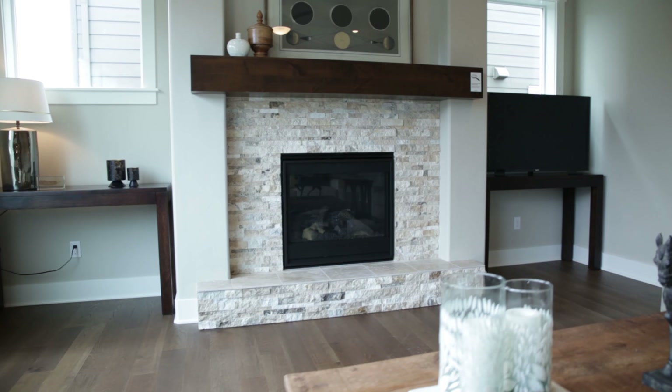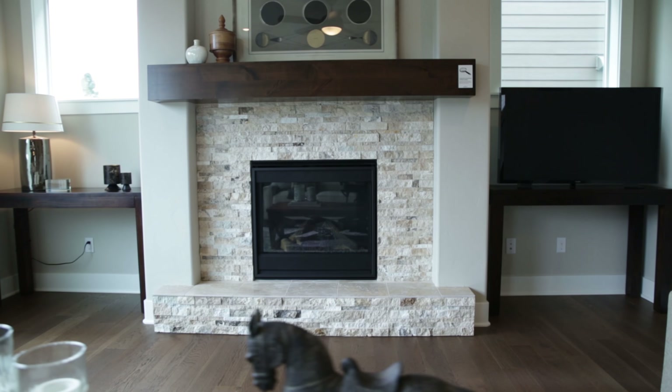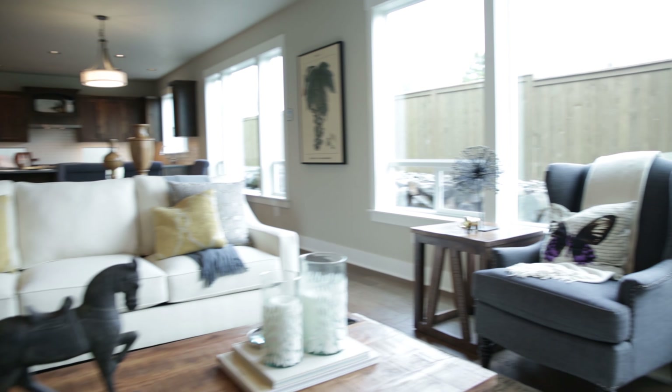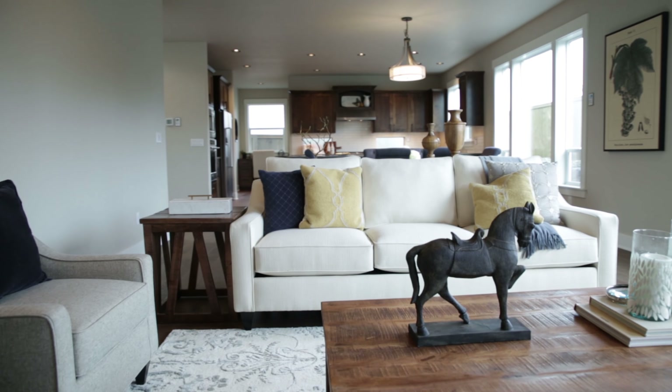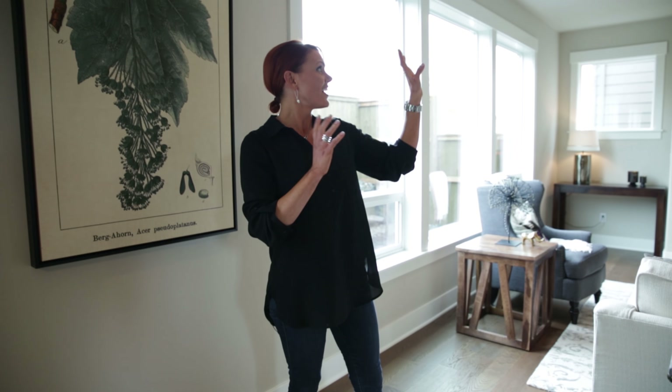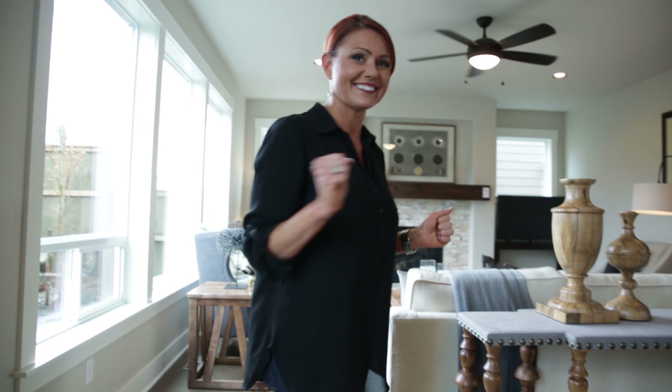Follow me through the dining room to this spacious great room. I just love the rock on this fireplace, and even windows on either side letting in tons of natural light. The details you don't see are the pre-wire for surround sound in the ceiling, ceiling fans, can lights — all on separate dimmers.